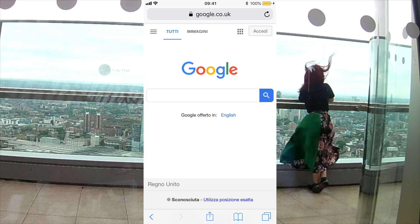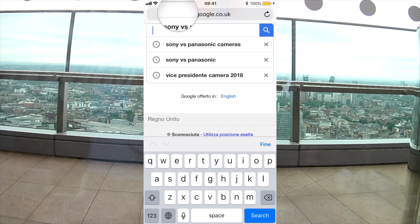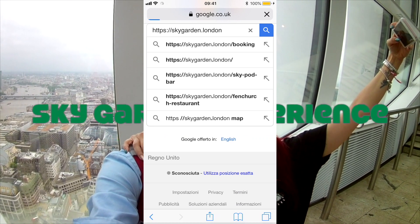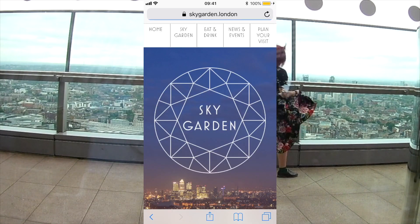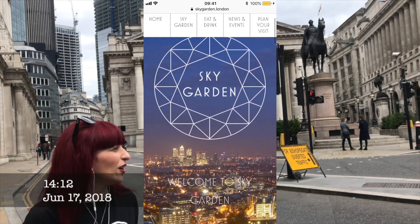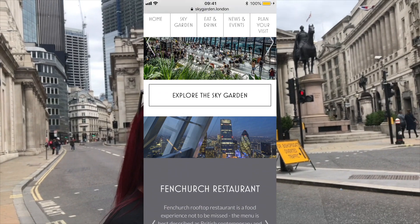Hello guys, welcome to my channel. In this video we are going to have a quick look at how to book a Sky Garden visit. The web page is https://skygarden.london. I want to remind you that it is absolutely free.